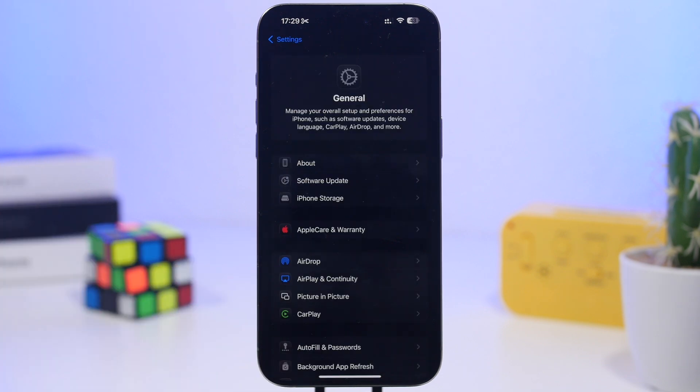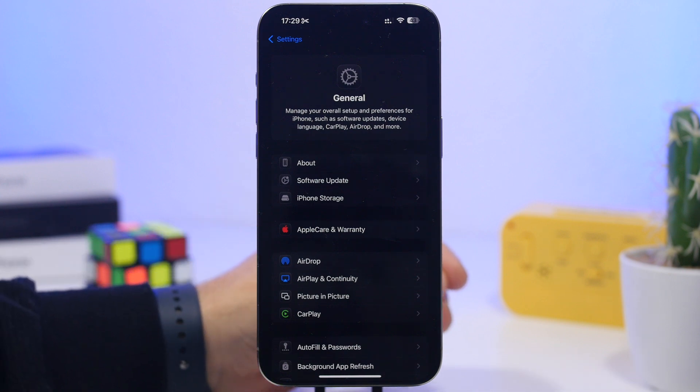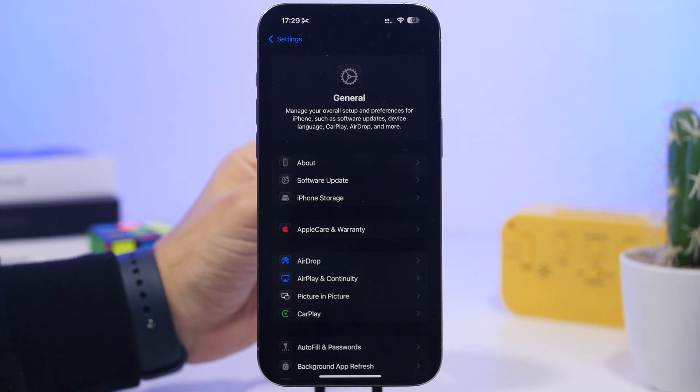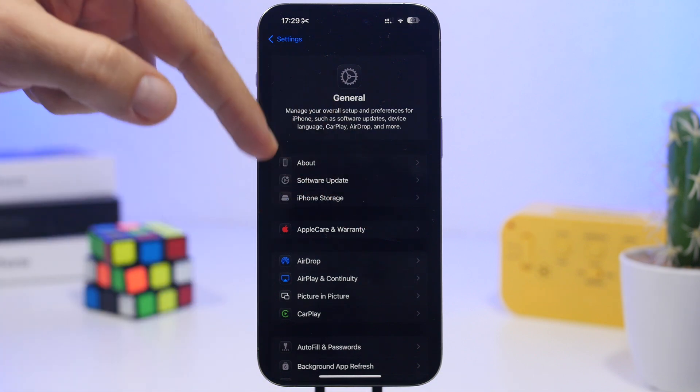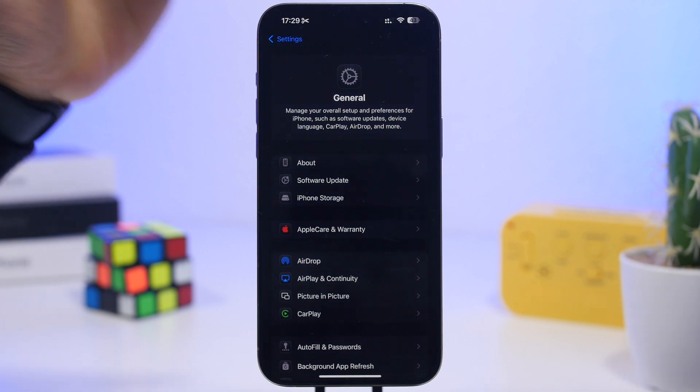Another thing you must do under General Settings is check for a carrier update. Now that iOS 18.4 is out to the public, there will be carrier updates for a lot of carriers — it doesn't mean there will be for everyone, but most likely a lot of carriers will release updates. The way to install carrier updates is very simple: go to General Settings, go to the About section, stay there for about 10 seconds, and if there is a carrier update for your device you will see a pop-up on the screen. Just tap that to update and you're good to go — it doesn't reboot your iPhone, it just takes a couple of seconds and you have a new carrier update installed.